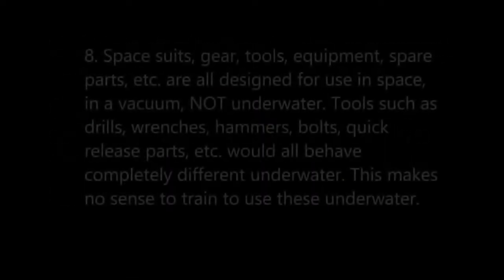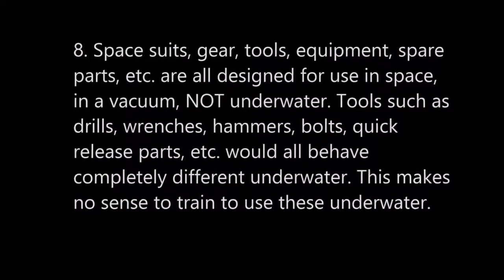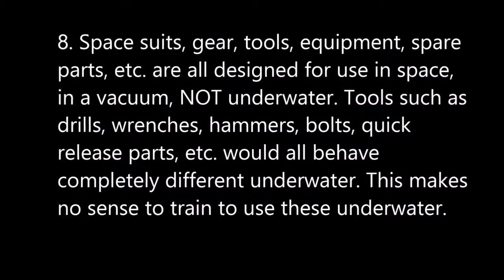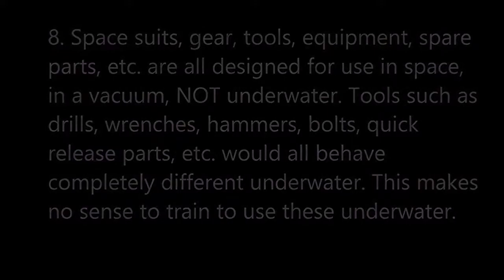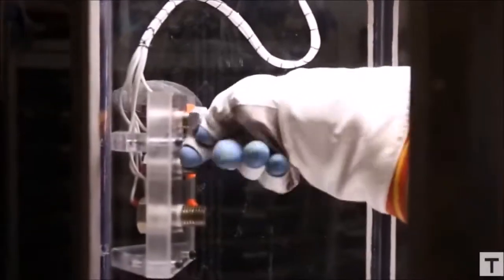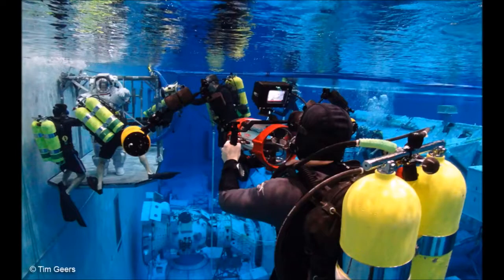Number eight: spacesuits, gear, tools, equipment, spare parts, et cetera, are all designed for use in space — in a vacuum — not underwater. Tools such as drills, wrenches, hammers, bolts, and quick releases would all behave completely differently underwater. This makes no sense to train to use these underwater. I'm astonished by how difficult it is to actually move around — the idea from the movie Gravity that you could reach out and grab something with one of these gloves? No way, not gonna happen. There are no benefits to training underwater in my opinion, but there are many disadvantages and outright dangerous issues.